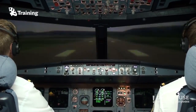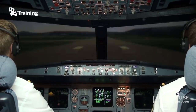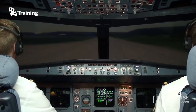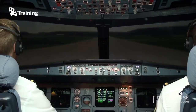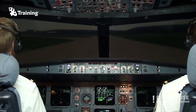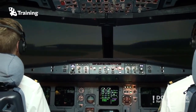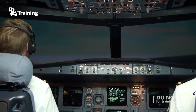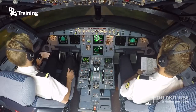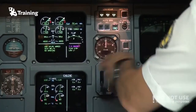100 knots. Check. V1. Rotate. Positive climb, gear up. Gear up.